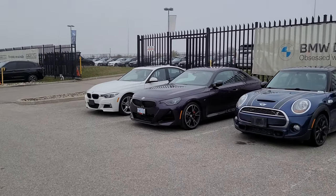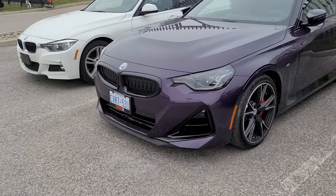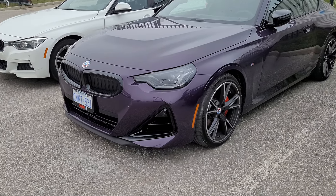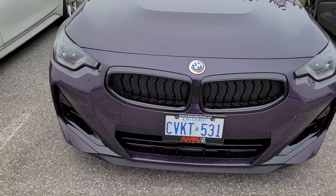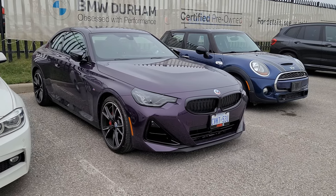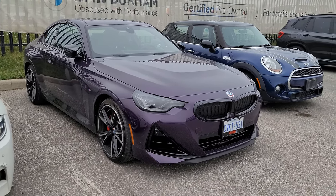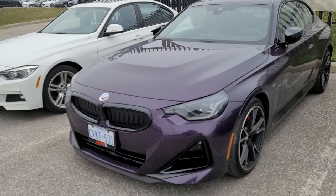I picked up a 2023 M240i xDrive Coupe in Thunder Knight Metallic once again. I've got the front plate on — I didn't necessarily want it, but it's required by law in the province I live in in Canada. I really was not done driving the M240i and I wasn't done driving it in Thunder Knight Metallic. This wasn't 100% my choice — I didn't build or spec this car out; someone else did, then canceled because they got a nice offer on a Giulia Quadrifoglio instead.